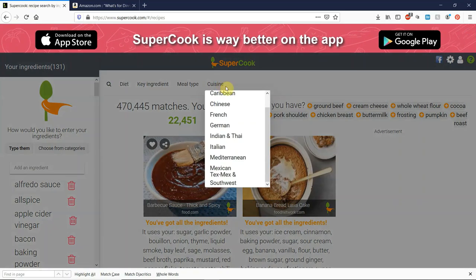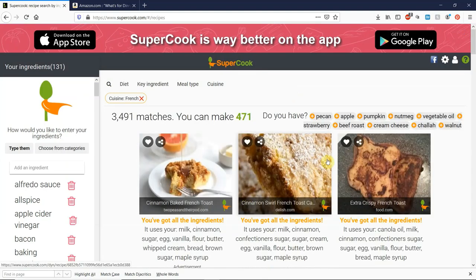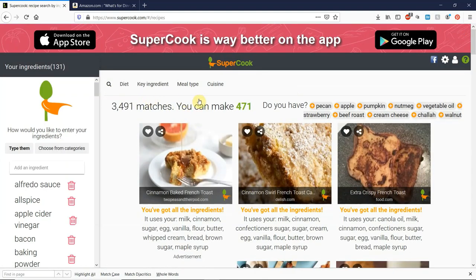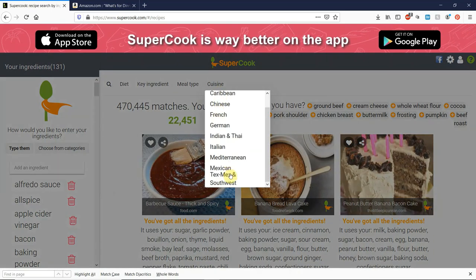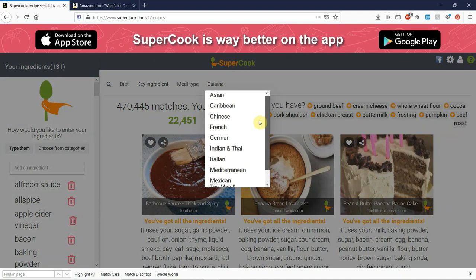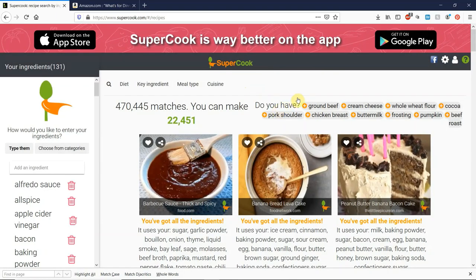The last filter up here is cuisine. If you wanted to focus on French food, you could select that and it'll show you only things that are French. But of course, like I said, sometimes these options aren't completely accurate — it pulls up whatever the websites they source the recipes from say it is. So it depends on whether what it pulls from those other websites is even correctly labeled.